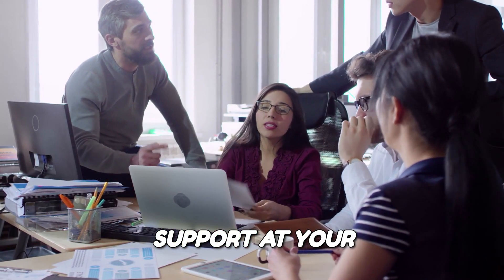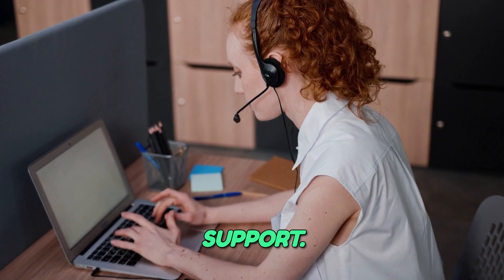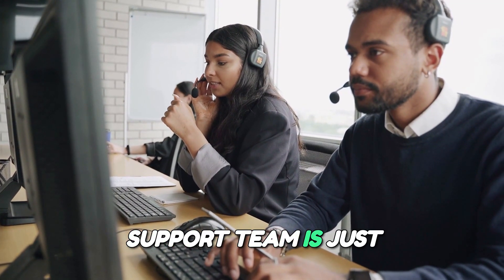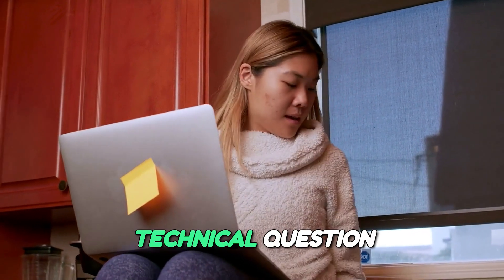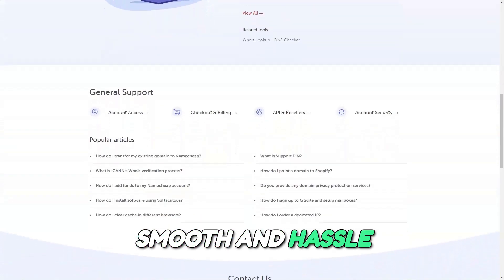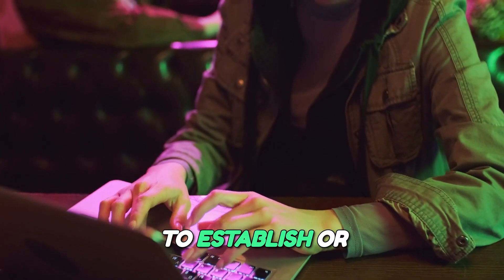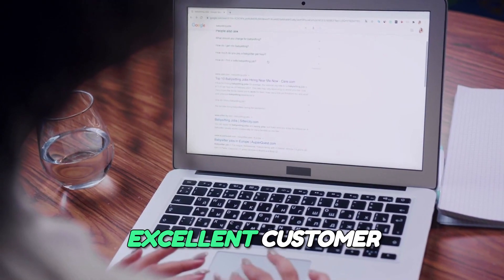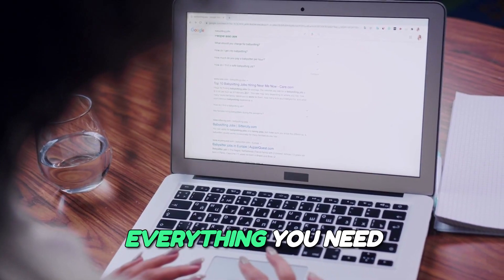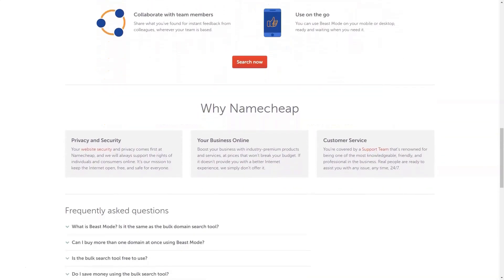24/7 Customer Support at your fingertips. Another significant advantage of Namecheap is its responsive customer support. Available 24/7, their knowledgeable support team is just a click away, ready to assist you with any issues or inquiries you may have. Whether it's a technical question or a billing concern, Namecheap's support staff is dedicated to ensuring that your experience is smooth and hassle-free. Namecheap stands out as a versatile and affordable solution for anyone looking to establish or enhance their online presence. With a focus on user experience, robust security, and excellent customer support, Namecheap provides everything you need to succeed online. Make the smart choice for your business — choose Namecheap for a hassle-free experience in the digital world.